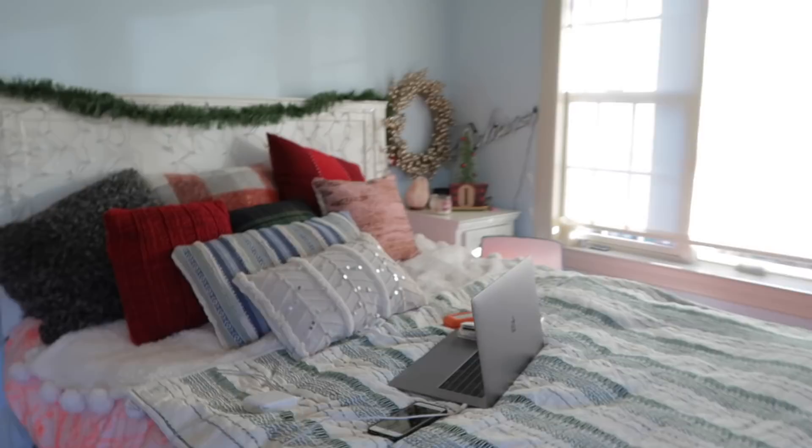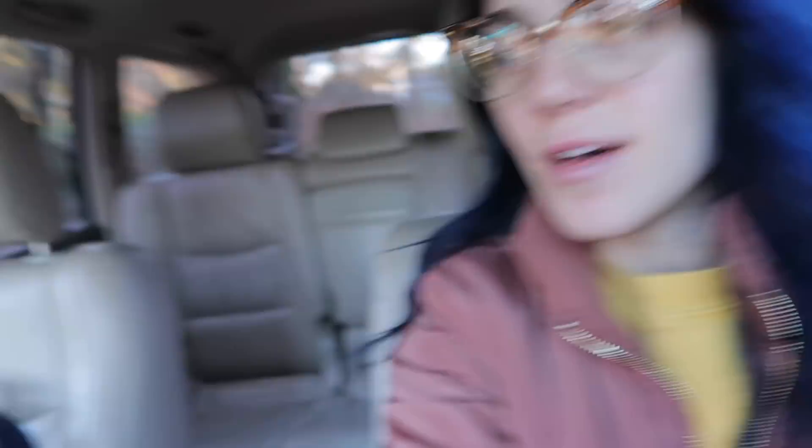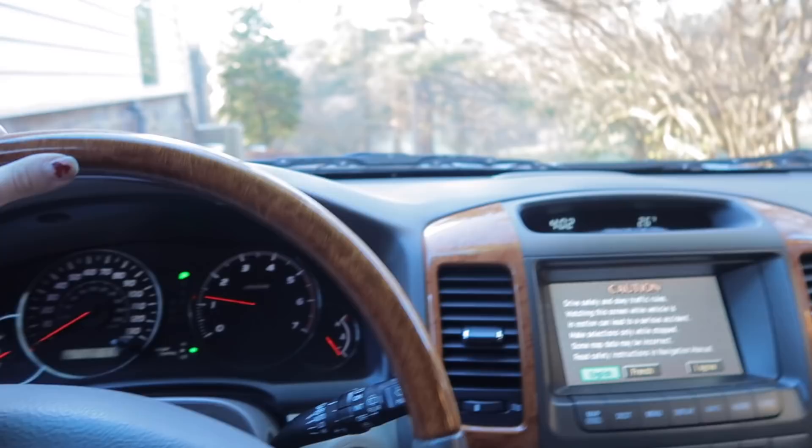I'm gonna get dressed and go get coffee and go see Nate. By the way, I forgot my car was getting serviced and it just came back — look how clean it is, everything is so clean! For those of you asking, I have a Lexus. It used to be my dad's car and he gave it to me. When I actually move to LA I'm gonna buy a car out there. I feel so good — you know that feeling when you clean and you just feel so good.